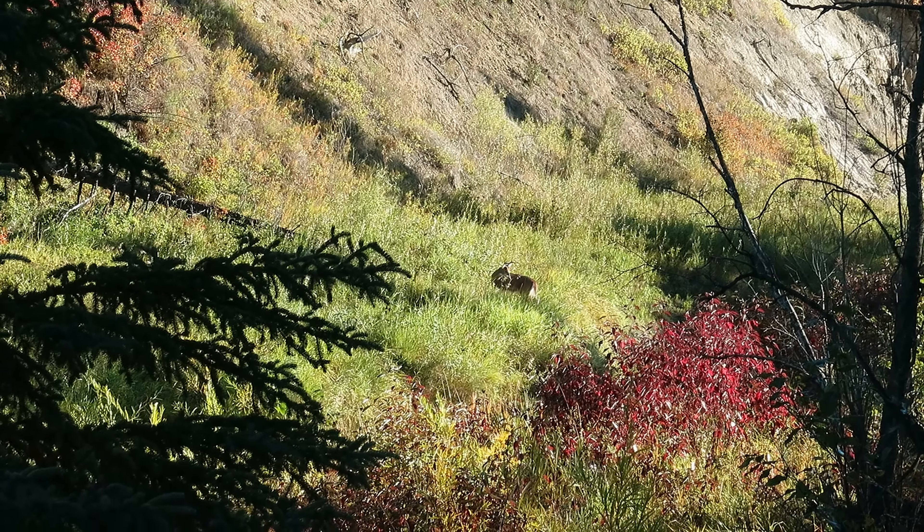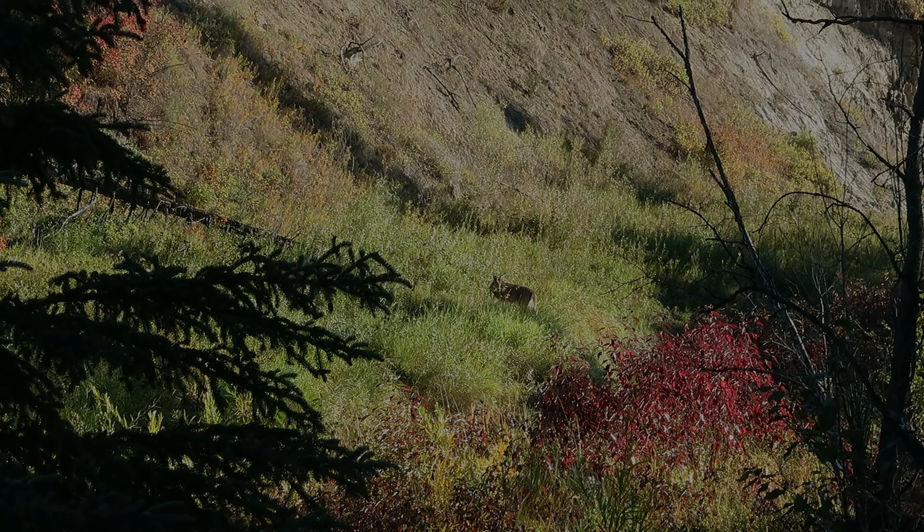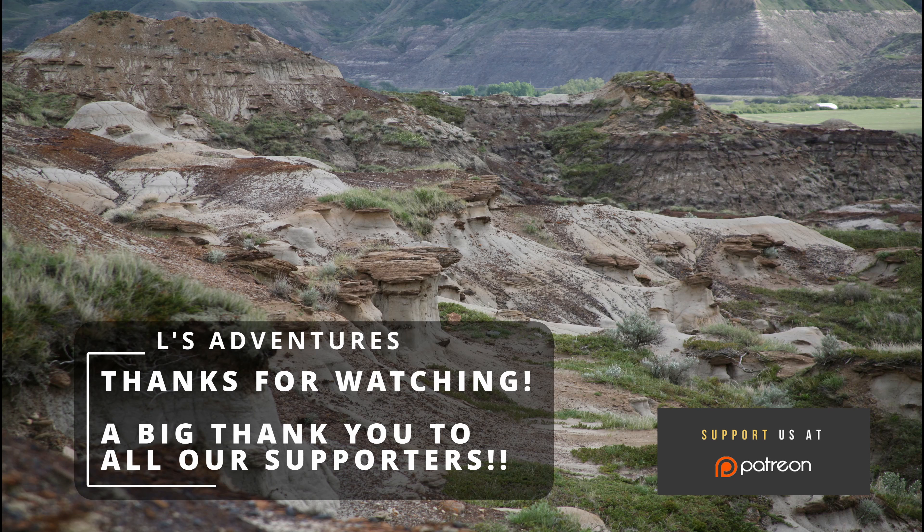Thank you as always for coming over to the channel.